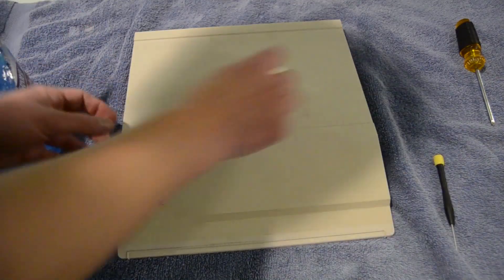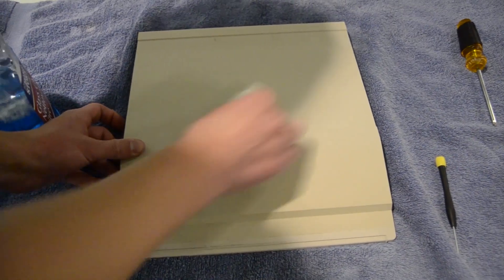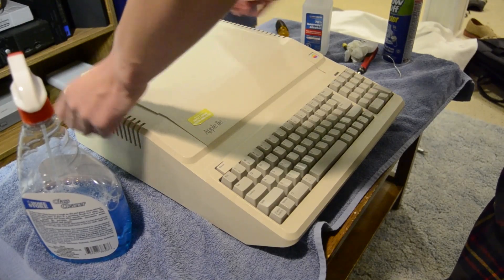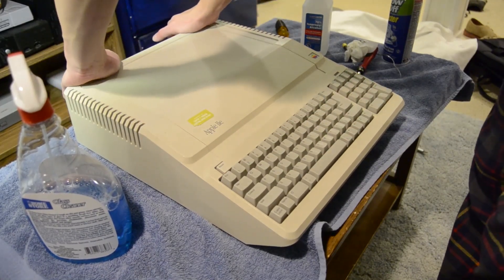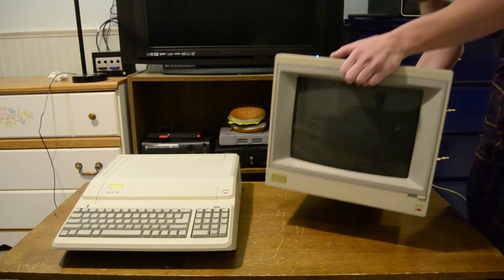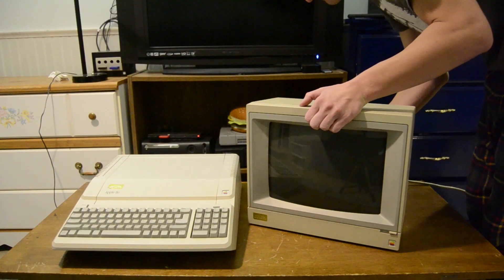Before putting the lid back onto the Apple II, I thought this would be a good time to clean off the minor scuffs and scratches with some alcohol and overall give the case a light cleaning. Then once the lid is back on, this computer is officially fixed. Now it's time to plug it in and test to see if the repair was a success.